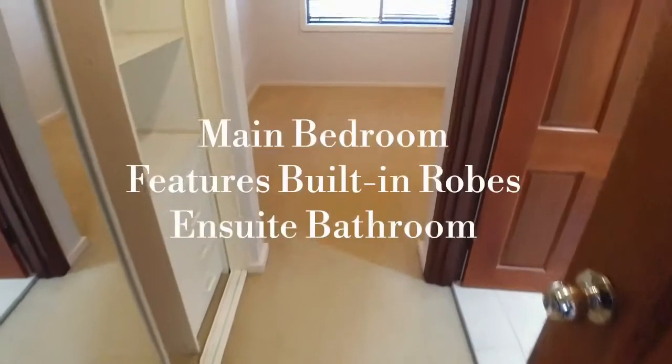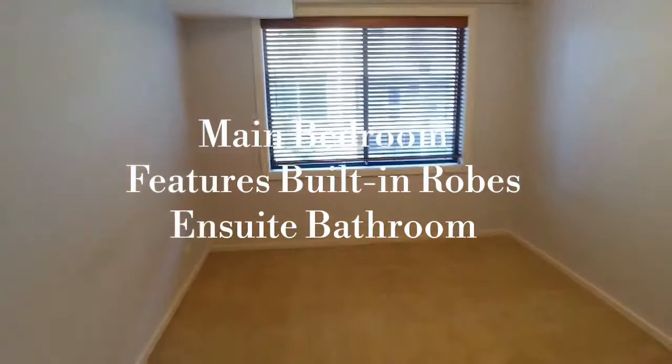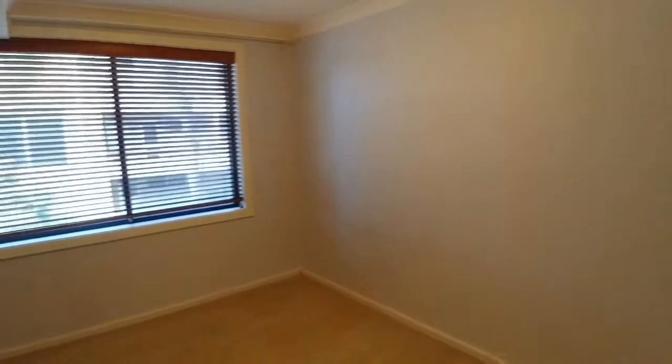You'll notice the main bedroom has a unique design — we've got the wardrobe on the left, the ensuite on the right, and still plenty of space to put your bed, bedside tables and other items.